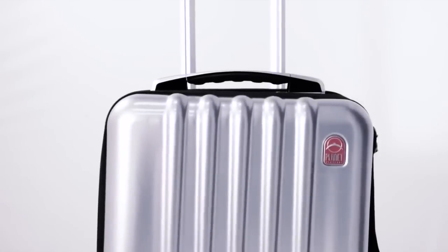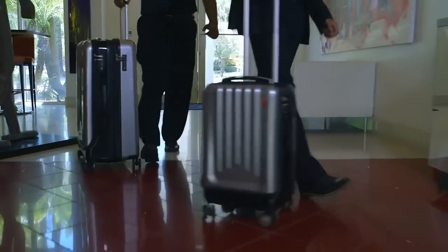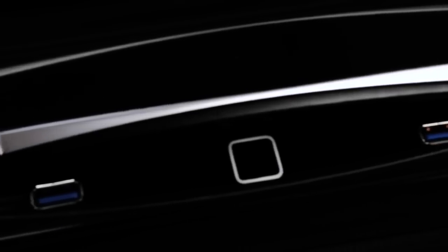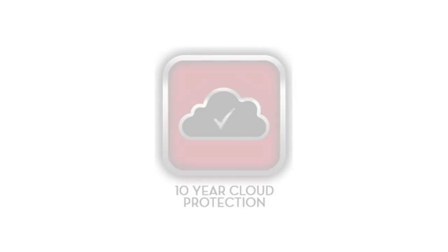On the outside, we engineered the regulation-sized carry-on and check-in cases using a lightweight, nearly indestructible polycarbonate shell. At PlanetTraveler, we are so confident that SpaceCase1 will become the leader in SmartCase technology. We are offering a 10-year, 24-hour repair warranty anywhere in the world.